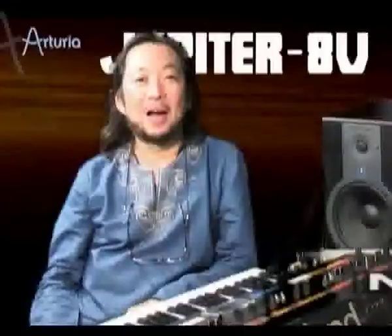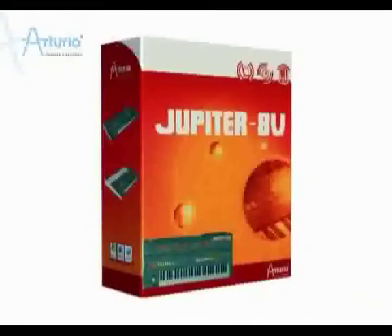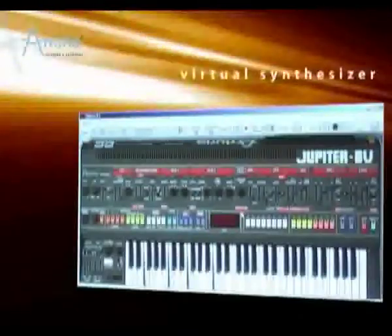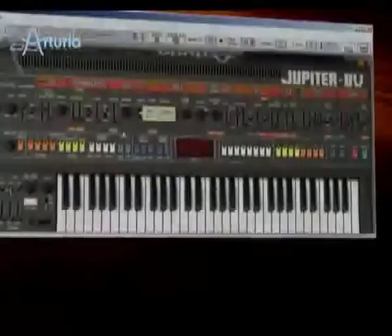Hi there, I'm Nori Ugata from Japan. I am a synthesist, feminist, and composer. I've liked the Jupiter-8 very much since I was very young, and now that Arturia has produced the Jupiter-8V, I'm using it because the sound is exactly the same as the real Jupiter-8. So let's make some changes to this sequence sound and take a quick look at the interface of the Jupiter-8V.